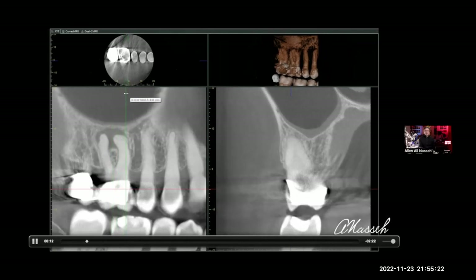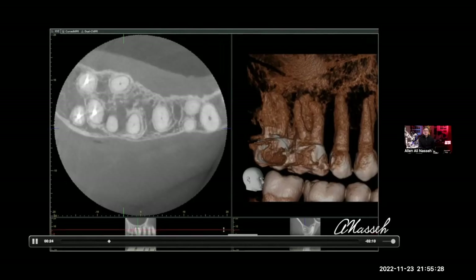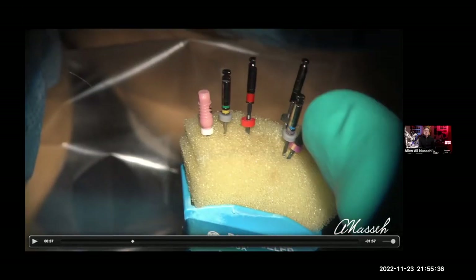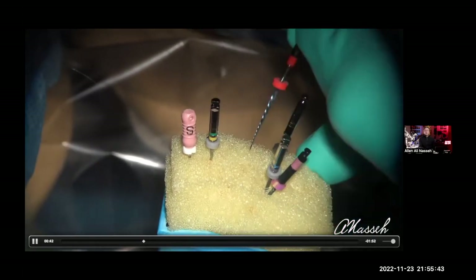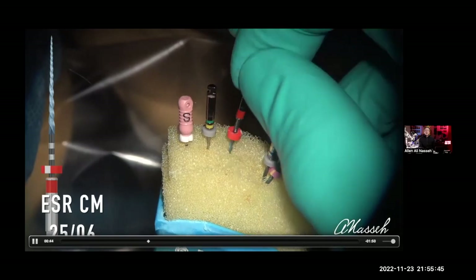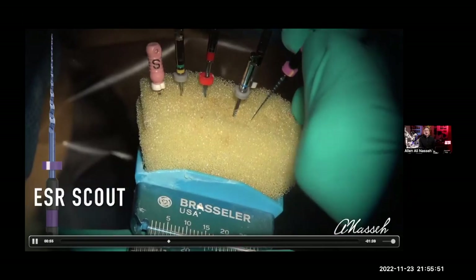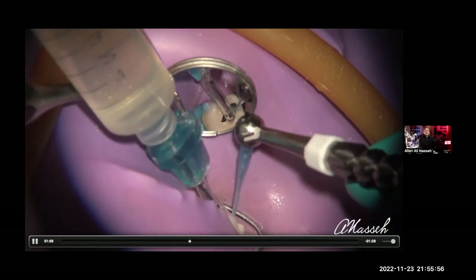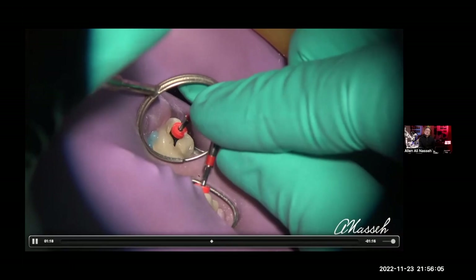You can see the tooth has a large radiolucency. As we do the access, we can see the mesial buccal joins — MB1 joins the MB2 — and there's a little bit of curvature. We start by an estimated working length. In smaller cases, I would use smaller hand files like a size 6. I also like the use of orifice openers in smaller cases. The goal is: the smaller the case and the canal, the more you want to enlarge it a little bit more before you finish it up.